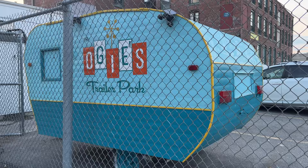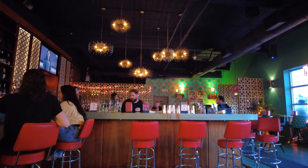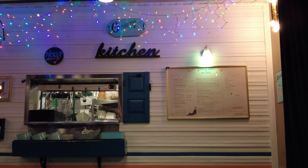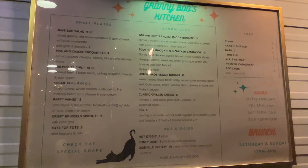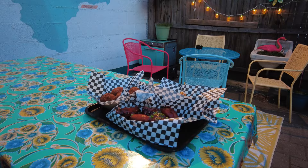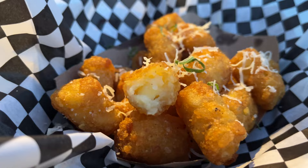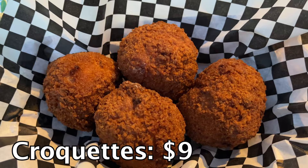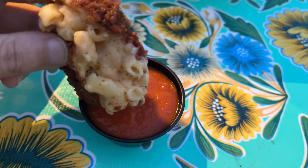For dinner we stopped by Ogie's Trailer Park. Ogie's has a retro trailer park theme creating a unique and nostalgic atmosphere. The interior is designed to resemble a vintage trailer park, complete with eclectic decorations, neon lights and kitschy elements. The ambiance is casual and laid back, making it a fun and inviting place to grab some comfort food and classic American dishes. One notable feature is its outdoor space — a spacious patio with picnic tables, string lights and a casual setup. We got the truffle tater tots and the party wings with barbecue sauce — both were great. We also got the mac and cheese croquettes, which were perfectly fried and super delicious. I highly recommend stopping by here.